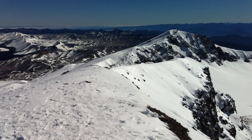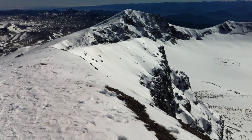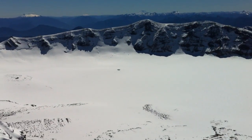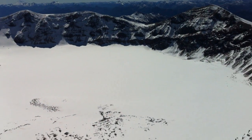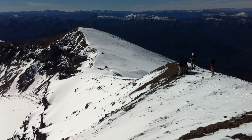Hi, here we are on top of Volcán Puyehue. I'm just going to pan across. You can see the full extent of the crater — all of that down there. That's the extinct crater.